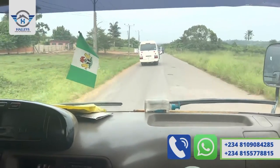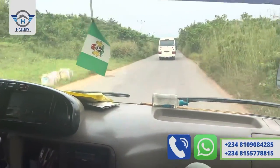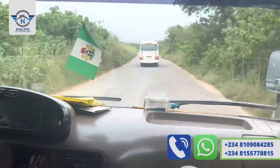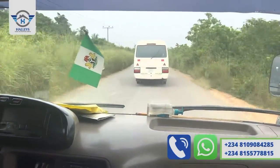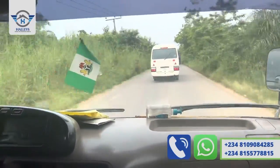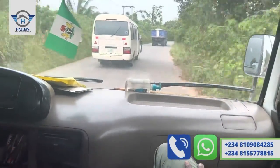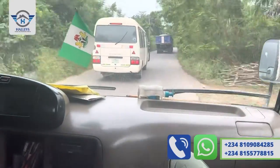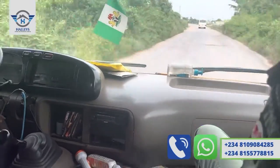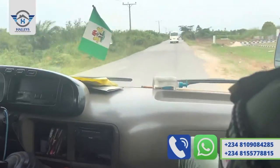We are heading to the official launch of Zularage Gardens. You keep going straight down. Full plot is 950,000 and payment plan runs from zero to six months. We are almost there — just a few minutes from Government College. Zularage Garden is directly facing the expressway.